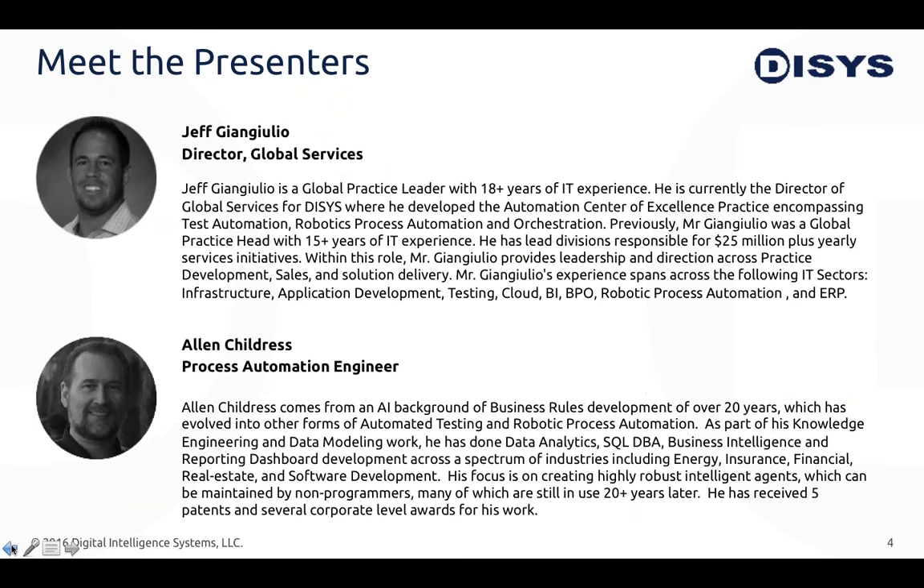Our speaker today is Jeff Giangiulio, director of global services here at Dysys, where he has developed our automation center of excellence, which includes test automation, robotics process automation, and orchestration. We will also be joined by Alan Childress, a process automation engineer with over 20 years of experience in AI, business development roles, and automated testing and robotic process automation. Jeff, I'll hand it over to you.